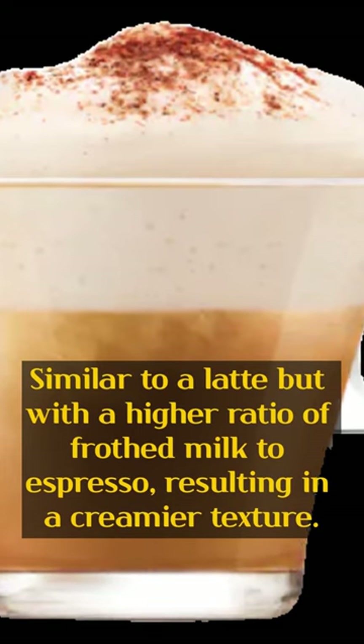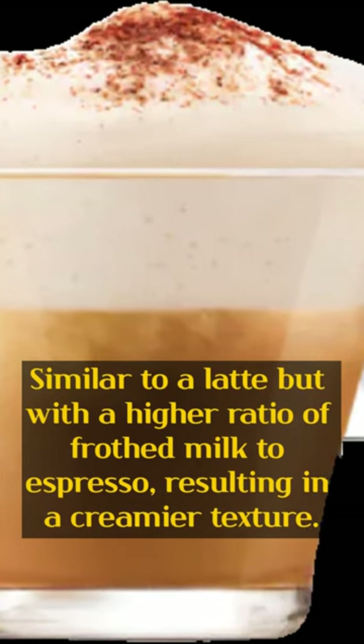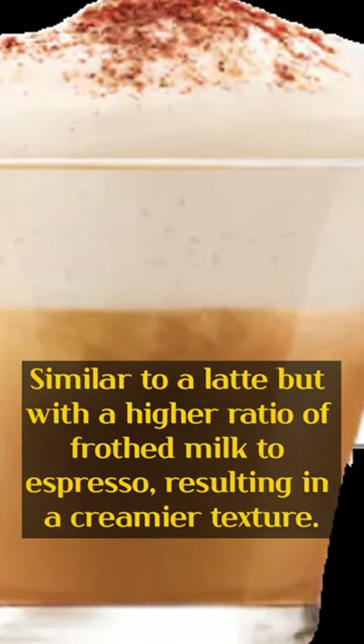3. Cappuccino. Similar to a latte but with a higher ratio of frothed milk to espresso, resulting in a creamier texture.